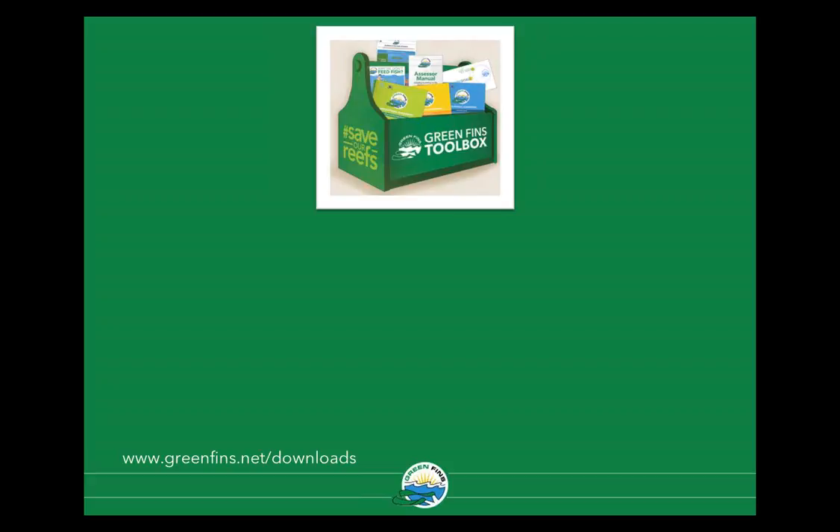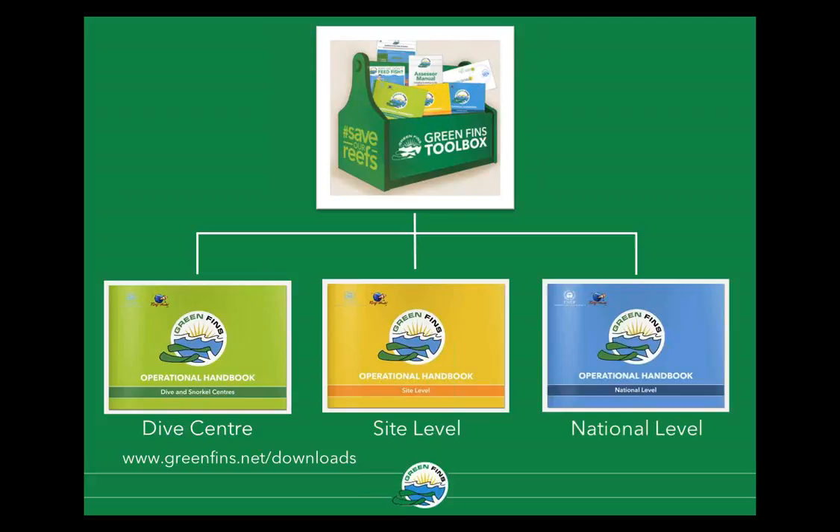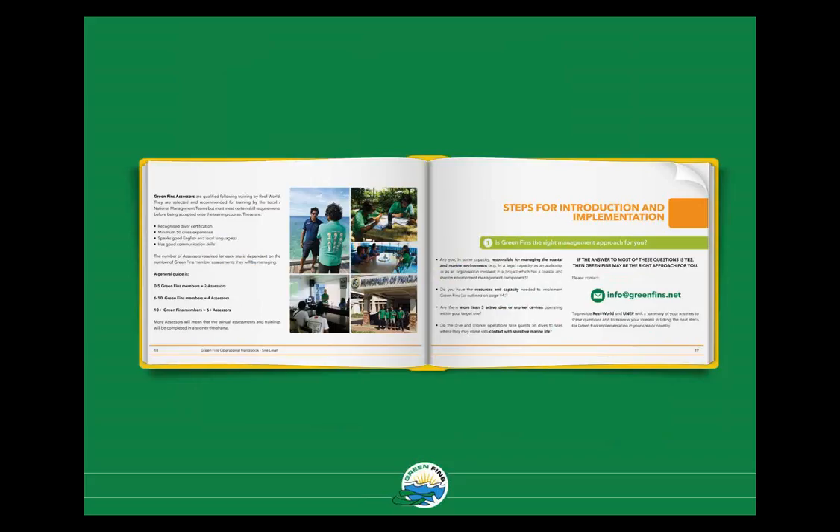The three handbooks offer step-by-step practical guidance for implementing Green Fins at the dive centre level, at a diving destination or site level, and at the national level for authorities. The site-level handbook walks you through the steps of implementing Green Fins in your area and outlines what resources and capacity are needed, what the enabling elements for implementation are, and how it might look in your local area. It's available as a free e-book through the Green Fins website, with information on assessors — what skills they need and how many you might need.